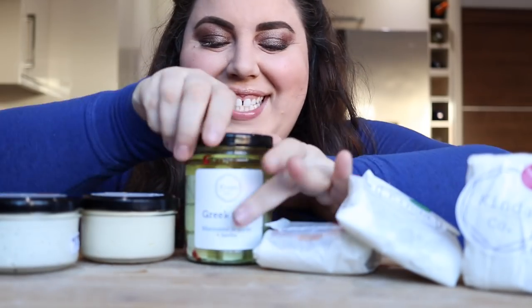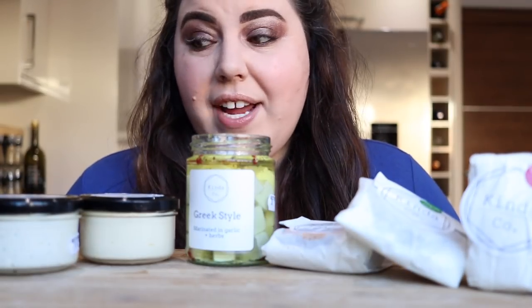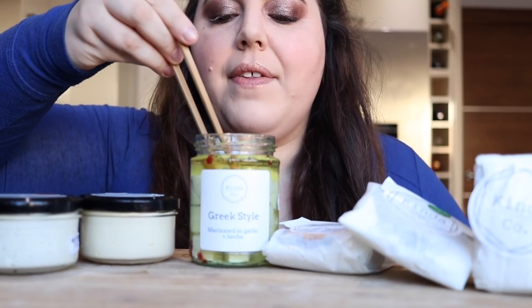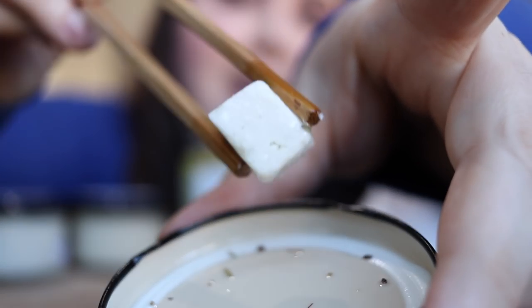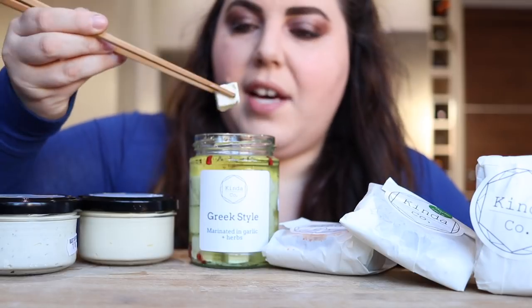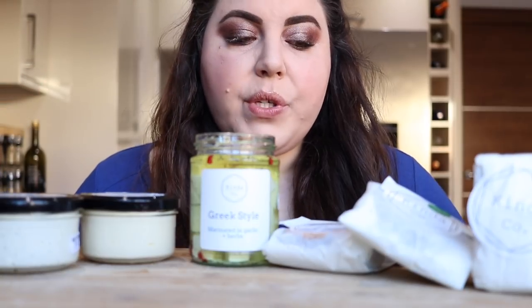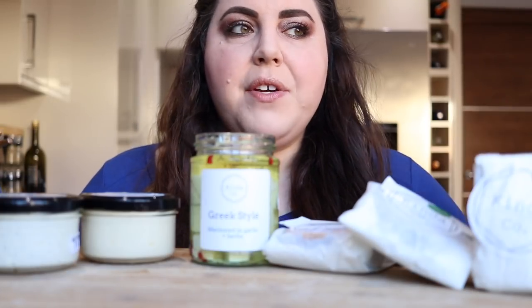So we're gonna go for Greek style. I'm gonna be super extra right now, so instead of using a spoon or fork to try this cheese, I'm gonna use some chopsticks. I'll try not to get oil everywhere. I'm gonna try and hold this up to the camera so you can get a closer view. Does that not look exactly like feta? For sure, if you want something that's gonna look the same as feta for a recipe or a photo, this is perfect. Oh my god, oh, that's good. It's really salty — not too much, but a good amount. You want that saltiness in a feta, and then you get the flavor of all the herbs.